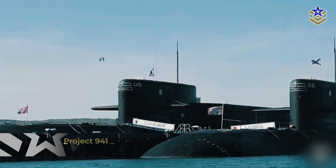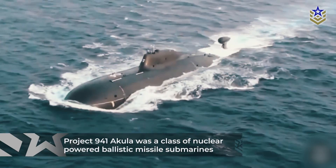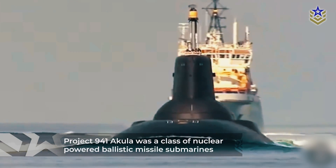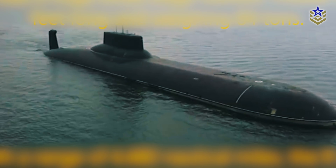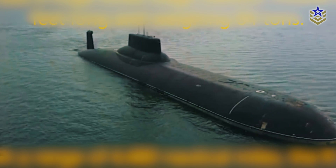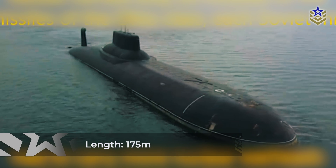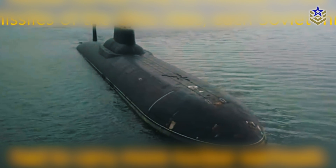The Project 941 IKOLA was a class of nuclear-powered ballistic missile submarines, designed and built by the Soviet Union for the Soviet Navy, commissioned in 1984. More commonly known by their NATO designation, the Typhoon-class submarines, these vessels boasted a submerged displacement of 48,000 tons, a length of 175 meters, and a beam of 23 meters, making them the largest submarines ever built.